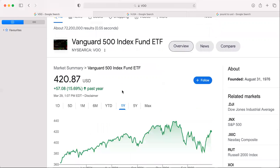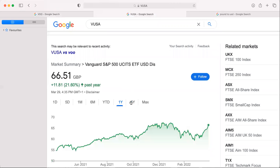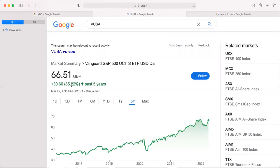Now if we go five years, the return in US dollar terms is over 94%, and in British pound terms it's 85%. The reason why it's different in this case is that the pound has actually gone up over the last five years — it was 1.24 five years ago and now it's 1.32 — so in this case the return in pounds is lower.